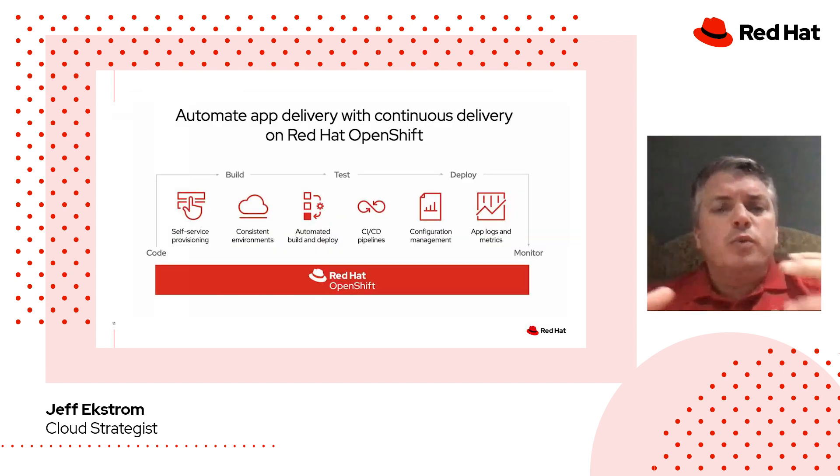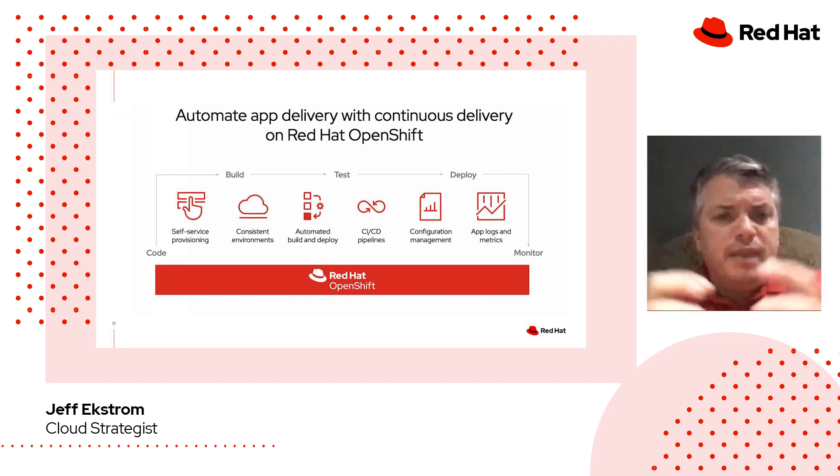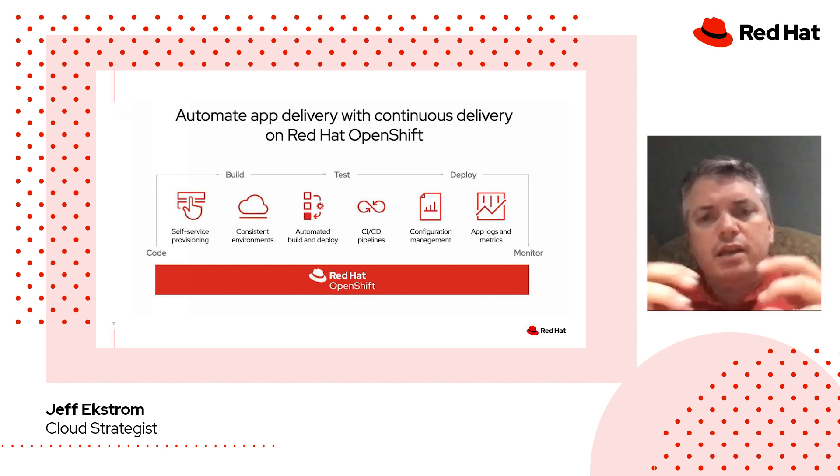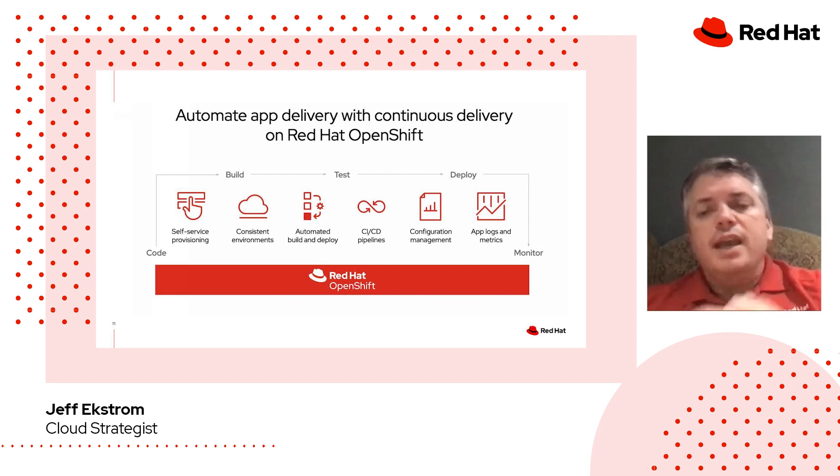With Red Hat OpenShift, we can automate app delivery with continuous delivery. We pride ourselves on going from idea to product in a very small amount of time. The key things that underpin that build-test-deploy strategy include: self-service provisioning, consistent environments, automated builds and deployments, predefined CI/CD pipelines, configuration management between internal codebases and lab environments within OpenShift, and a wide variety of application logs and metrics to monitor application performance, infrastructure performance, and security concerns. Through all the wiring in place within OpenShift, a developer can focus more on building their code and serving themselves, and less on the minutiae of working in an IT environment — it's really a force multiplier for a developer.